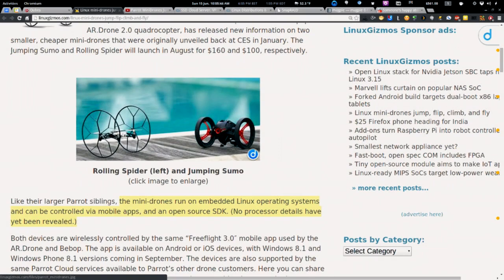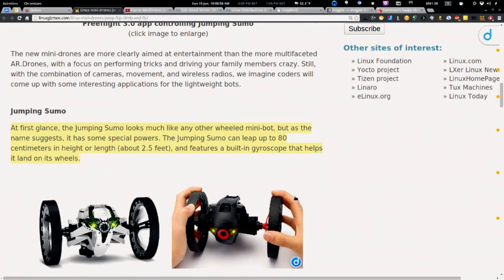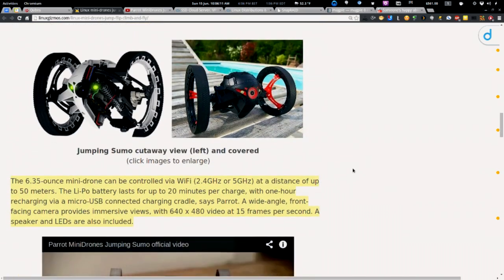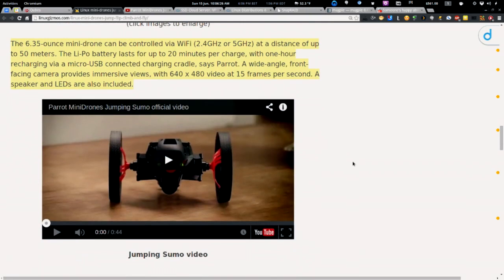The mini drones run embedded Linux. There hasn't been much detail on the processor, but they're controlled via mobile apps and an open-source SDK. The Jumping Sumo looks like a regular mini-wheeled bot, but it can leap up to 80 centimeters — about 2.5 feet — with built-in gyroscopes that help it land on its wheels. They're controlled via Wi-Fi at 2.4 or 5 GHz, up to 50 meters, and battery life is about an hour.